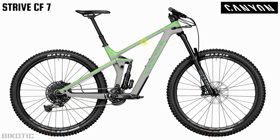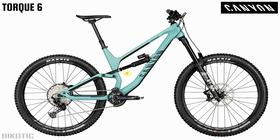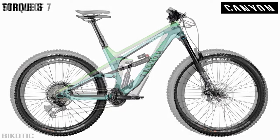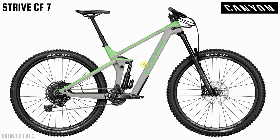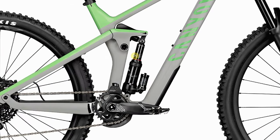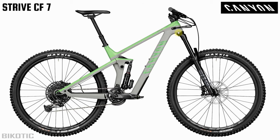The Strive CF7 is the bottom of the range for the Strive. It's clearly a carbon bike and a bit outside our budget at $3,499. The Strive is designed as an enduro race bike, and comparing it to the TORQ, which can also be used as an enduro race bike, you can obviously see they're quite different. The Strive has 29 inch wheels and something called Shapeshifter technology, which lets you press a button and change between uphill and downhill geometry. It comes with a 170mm front fork and weighs a little bit lighter at 15.61 kilograms.